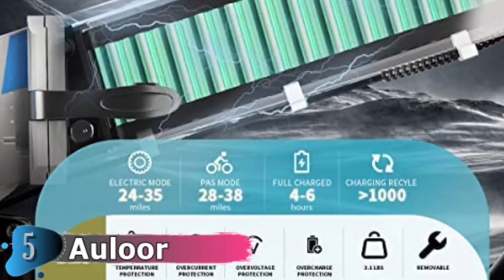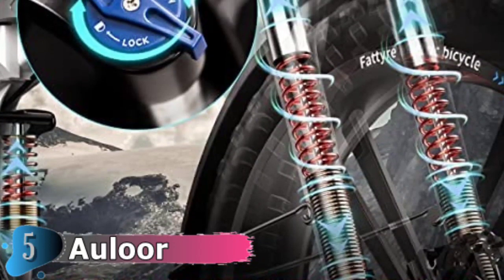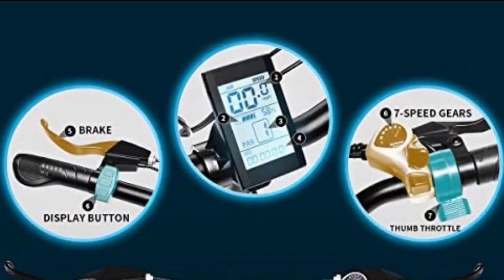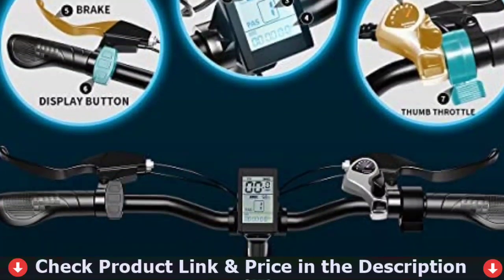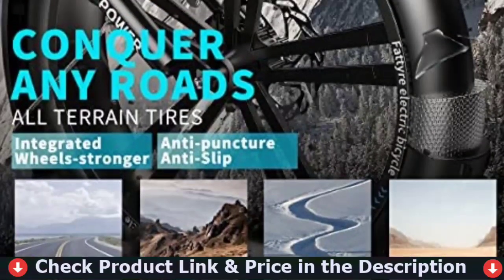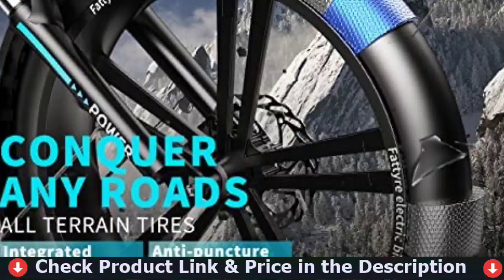With the upgraded 48V 12.8Ah LG waterproof battery, which is perfectly hidden in the frame to ensure the safety of the electrical system during fierce riding, it can provide a ride range of 24 to 35 miles in electric mode and 35 to 48 miles in pedal assist mode — combining the two modes would be a better choice. Three riding modes can be easily switched, and you can charge the battery on or off the bike by your convenience. No worry for being stolen.